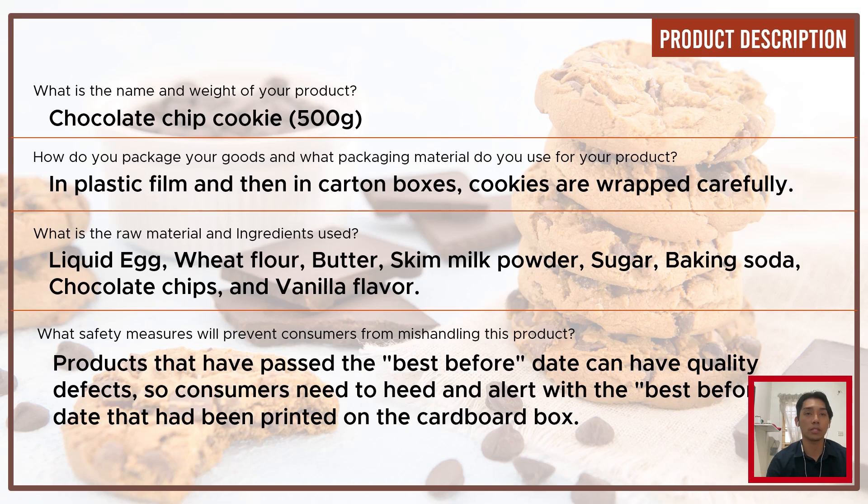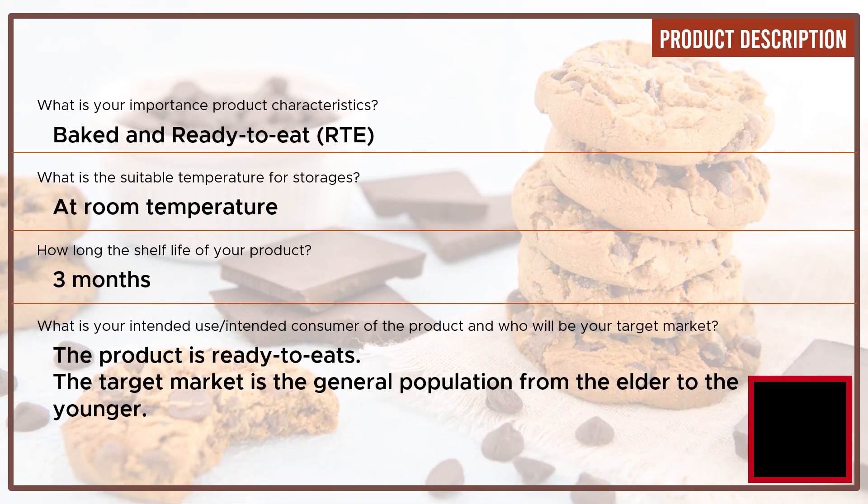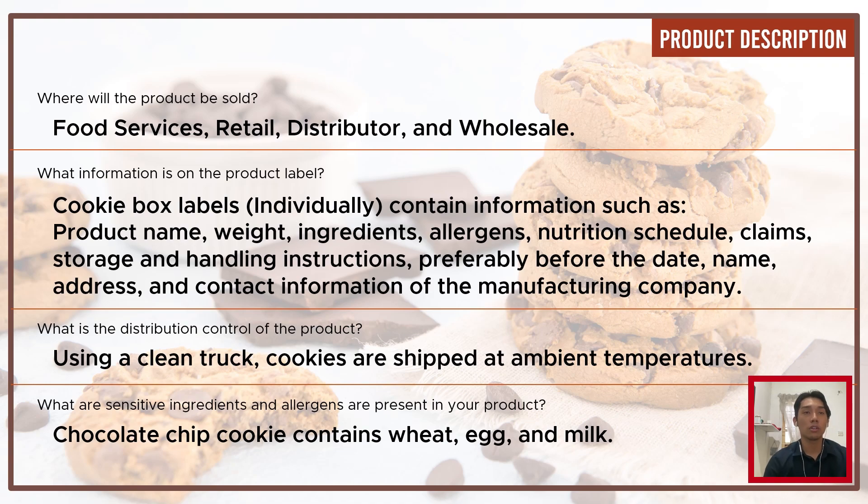The important product characteristic is that it is ready-to-eat baked. The suitable storage temperature is room temperature. The shelf life is three months. The intended use and target market: the product is ready to eat, and the target market is the general population from elder to younger. The product will be sold through food services, retail distributors, and wholesale. Information on the product label includes product name, weight, ingredients, allergens, nutrient schedule, storage and handling instructions, best-before date, and contact information of the manufacturing company.